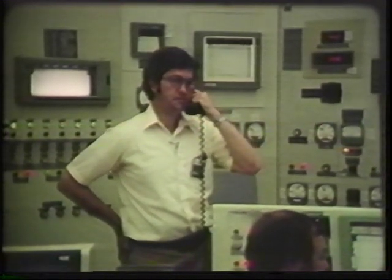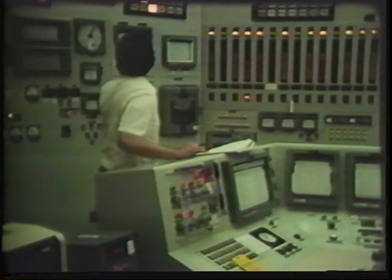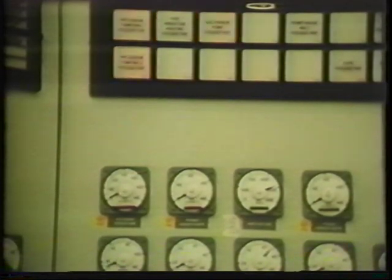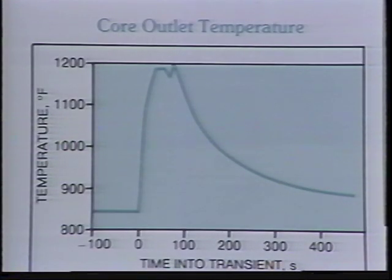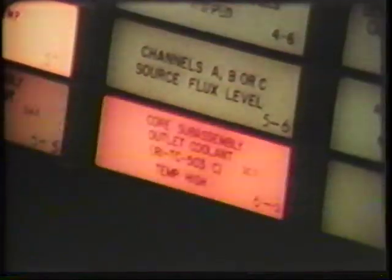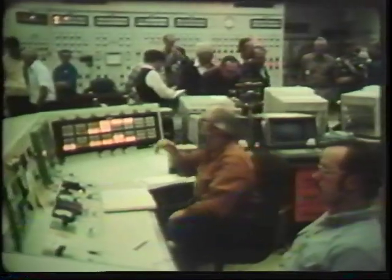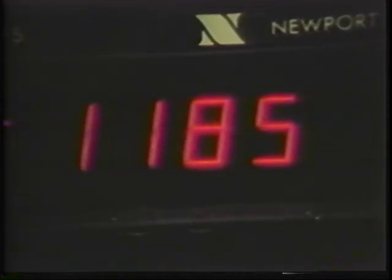The countdown proceeded — ten, five, mark — and the test began. The predicted performance for the total loss of flow case shows an increase in coolant outlet temperature well below the boiling point of sodium, followed by a decrease to quite low levels as the negative reactivity inherent in the system takes over. That is precisely what happened in the actual test. The temperature rose to about 1200 degrees — 500 degrees below the danger point — and the reactor automatically self-corrected without any intervention by people or mechanical safety systems. The nuclear reaction slowed and the temperature dropped back to a safe operating level.